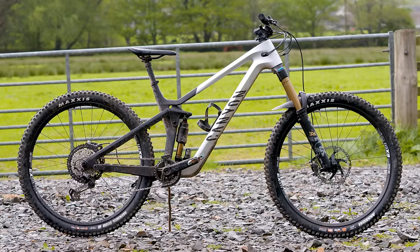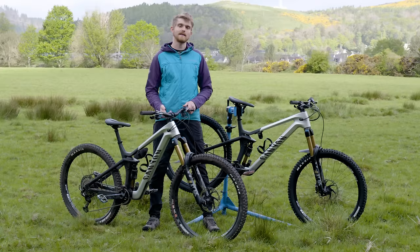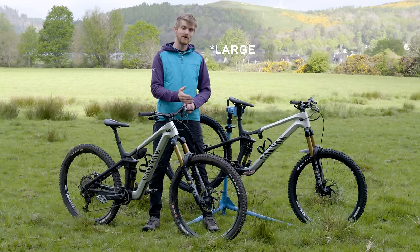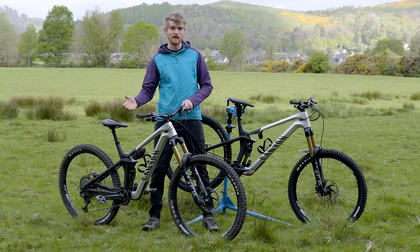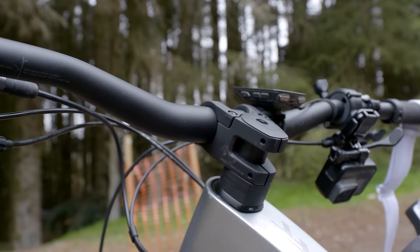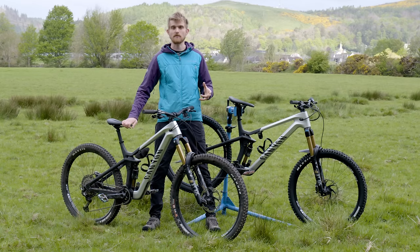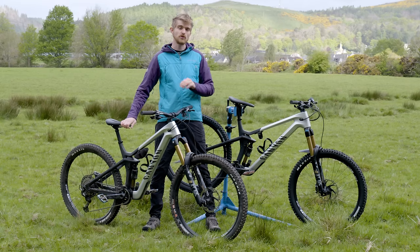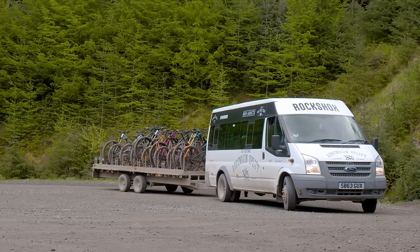I've got the new Canyon Strive in a size large and an extra large. Despite Jack Moir winning last year's Enduro World Series on a size medium version of the old Canyon Strive, the new version is a lot longer and is now one of the longest bikes you can get from a mainstream brand. According to Canyon's sizing chart, at 191cm or 6'3", I'm right in between the two sizes, so I should be able to ride either one comfortably. Today we've booked on the uplift here at Innerleath Downhill Trails.